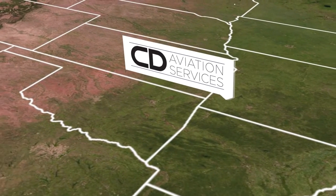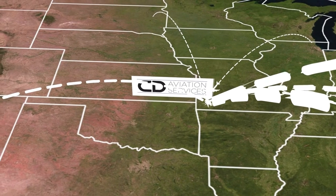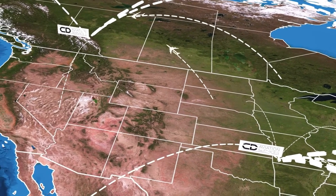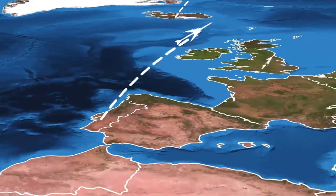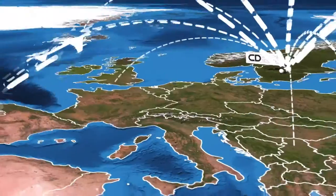CD Aviation Services provides professional maintenance and 24/7 AOG support through its convenient locations in the United States, Canada, and Europe. Our multiple facilities and field service teams allow us to provide an economical maintenance solution to our customers worldwide.